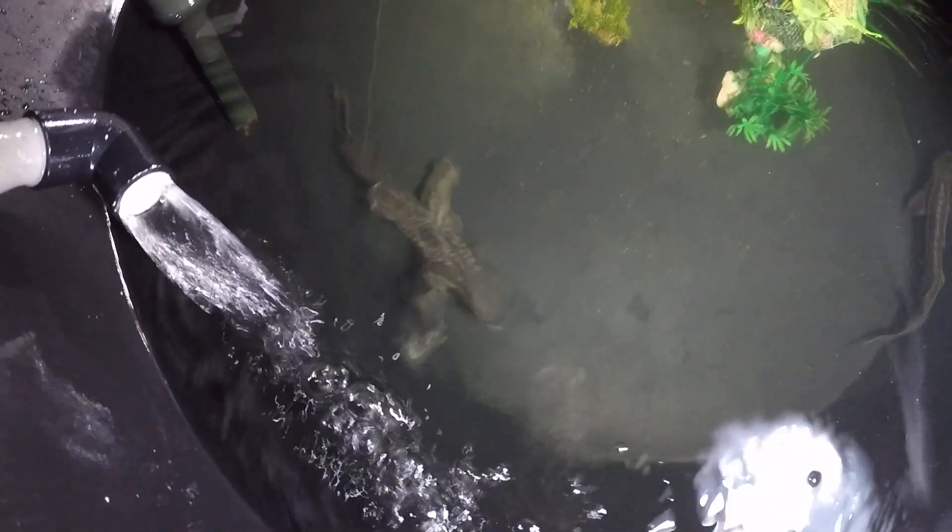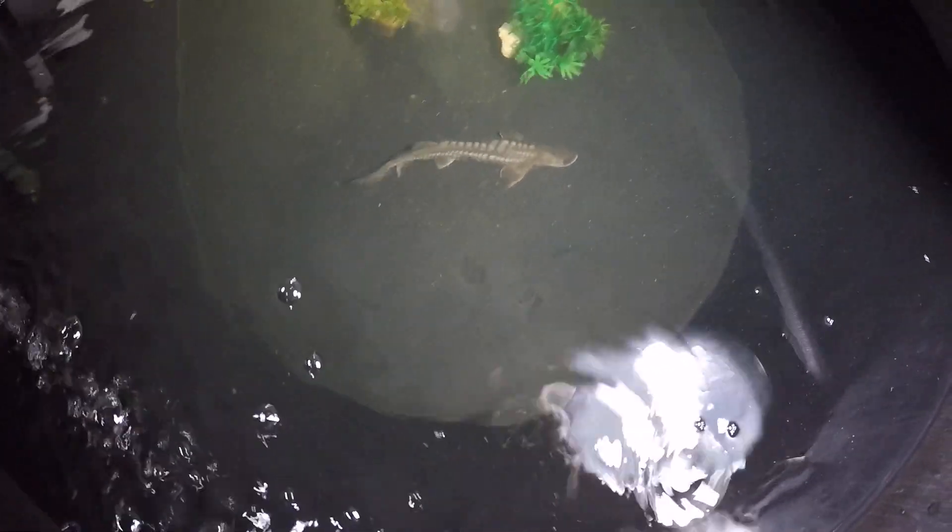I was trying to offer these guys New Life Spectrum pellets — that's pretty much the only kind we keep here. Maybe I should get some sturgeon pellets to get them started, or bloodworms or earthworms. I give them cut fish too but they pay no attention to cut fish. So that's our happy update.